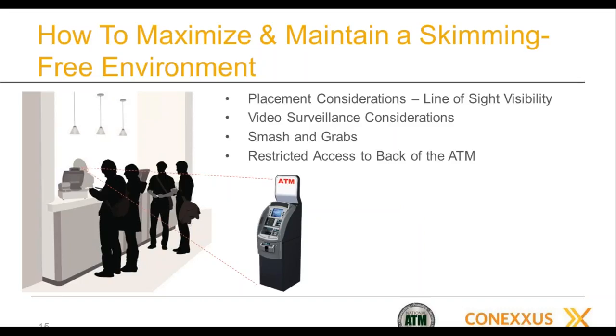Secondly, if you have video surveillance in the store — which most do — it should cover the ATM. But have it positioned, if at all possible, not to record keypad entry or screen entry, so as not to inadvertently collect data that can be misused. Ideally, you want video to catch the face of the person using the ATM. You also need to be mindful of smash-and-grabs — don't put the machine near a perimeter wall where it's easy for bad guys to drive through and grab it.